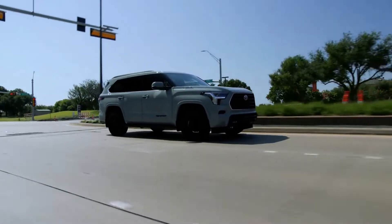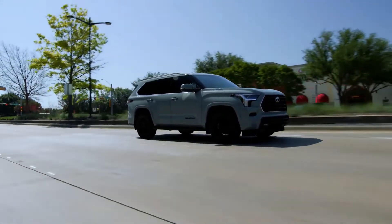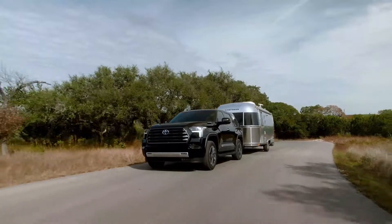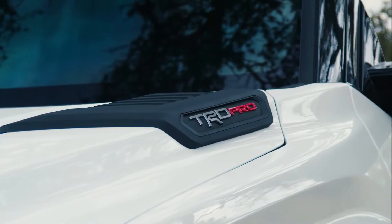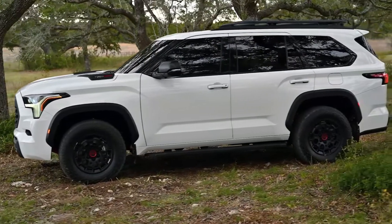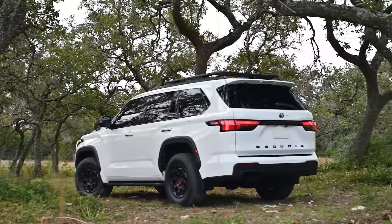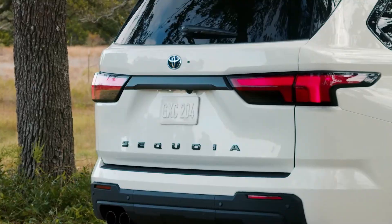A 10-speed automatic transmission is standard for the Sequoia SUV and the Tundra pickup truck. Every model has rear-wheel drive as the default configuration, except for the TRD Pro model, which has four-wheel drive out of the box. The TRD Pro comes standard with front skid plates, locking rear differentials, 18-inch wheels with 33-inch tires, and tuned Fox dampers.